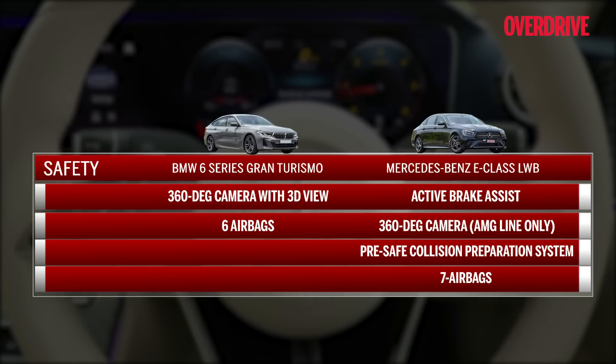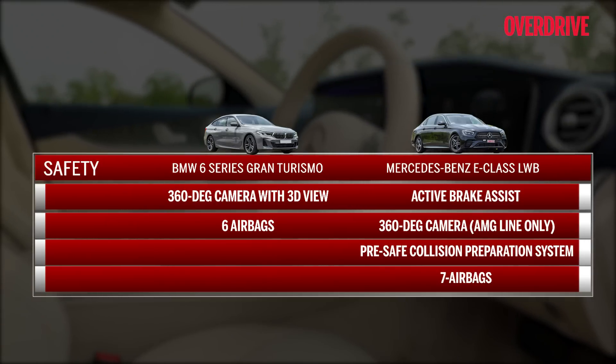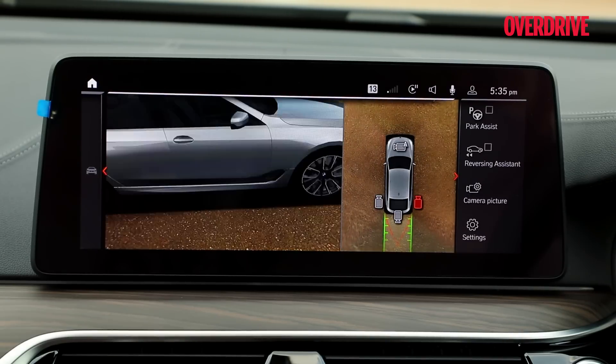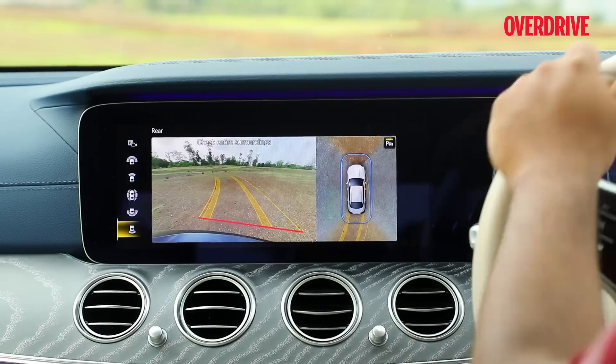The E-Class goes a step further than the six airbags in the 6 GT with additional knee airbags, its Pre-Safe collision preparation system and Active Brake Assist. Though the BMW's 360-degree parking camera with its 3D view is quite a bit more advanced than the Merc's extra-wide rear cameras and ultimately better guides you through tight spots.